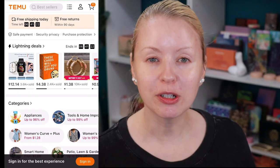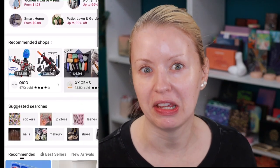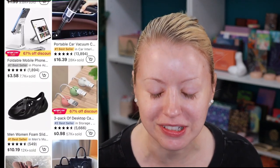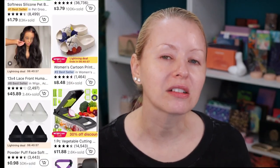I want to give you guys some quick details on Temu in case you're unfamiliar. Temu is an affordable website where you can purchase just about anything and everything — beauty, makeup, skincare, hair care, stuff for the house, clothing, stuff for your pets. They have it all at amazing prices. Sometimes they have sales up to 90% off. I don't know how they do it, but they have a lot of affordable products.